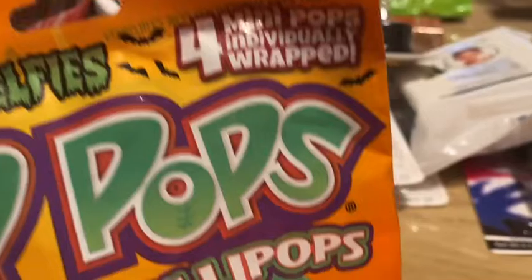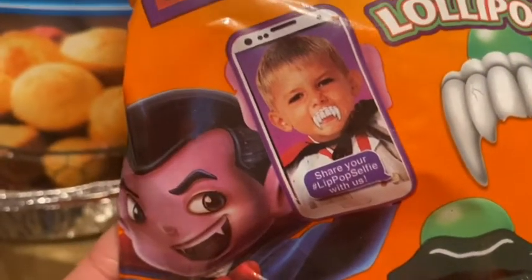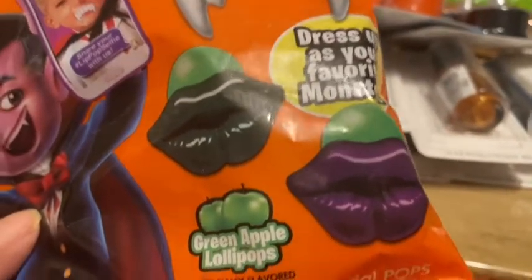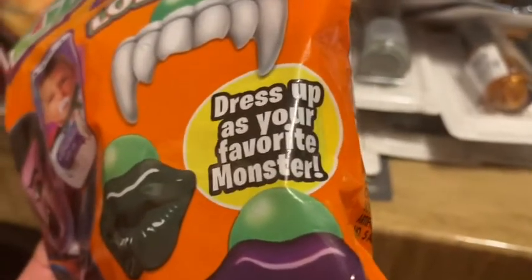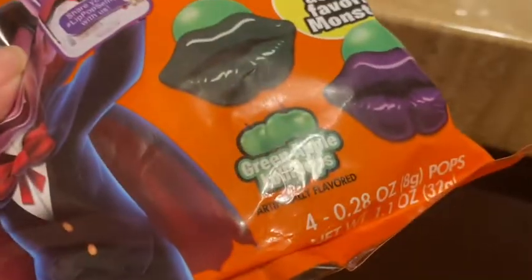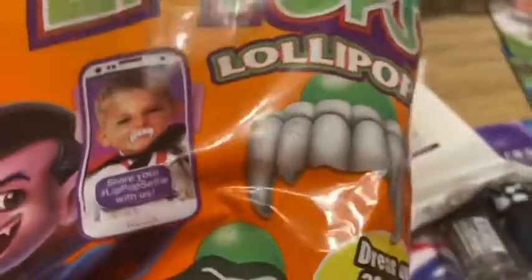Next up is 'Spooky Selfies' — four mini lip pops, individually wrapped. These lollipops look like fangs or different monster lips. They're green apple flavor. The package says 'press, dress up as your favorite monster.' Hubby said he may even wear these to work — we'll see if he really does it! I picked up two packs of those.